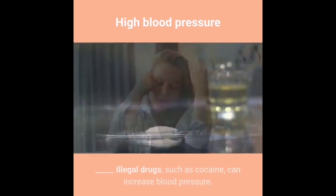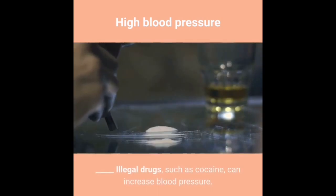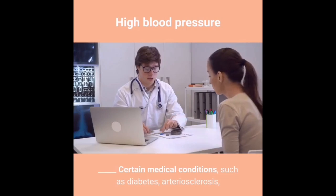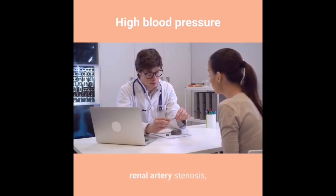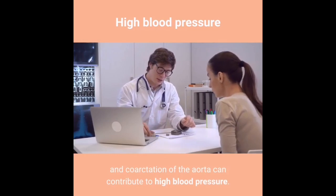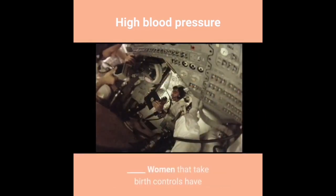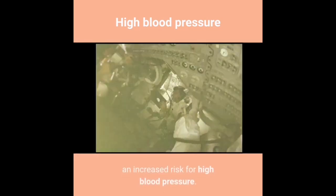Certain medications — including appetite suppressants, cold medicine, cough medicine, flu medicine, decongestants, and migraine medications — can increase blood pressure. Illegal drugs such as cocaine can increase blood pressure. Certain medical conditions such as diabetes, arteriosclerosis, renal artery stenosis, and coarctation of the aorta can contribute to high blood pressure. Women who take birth control pills have an increased risk.